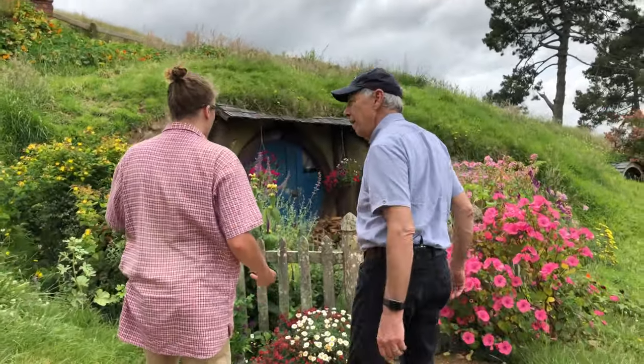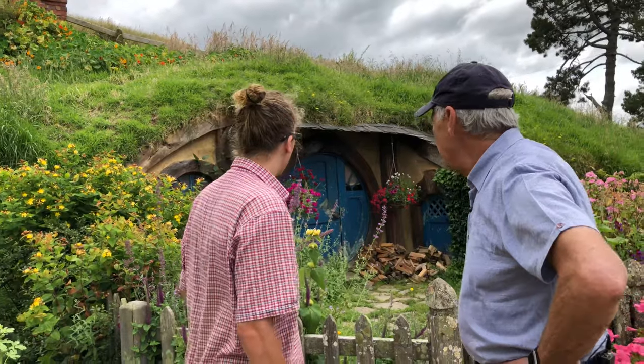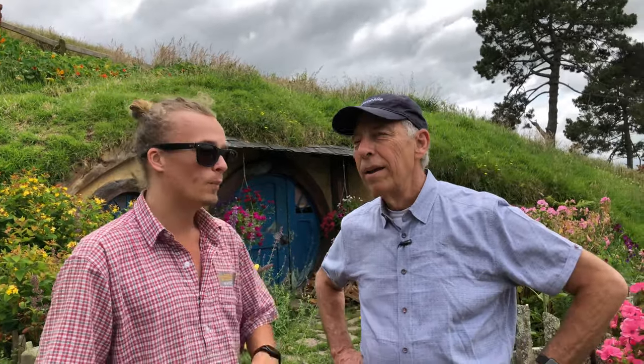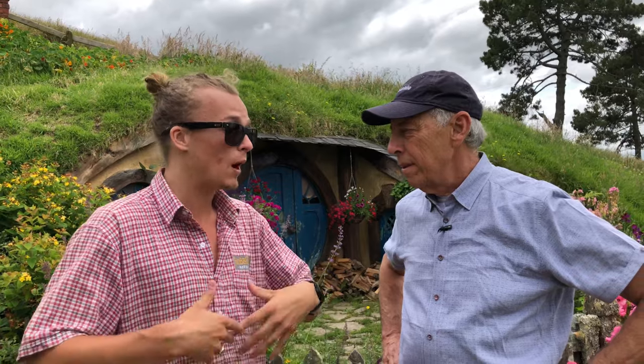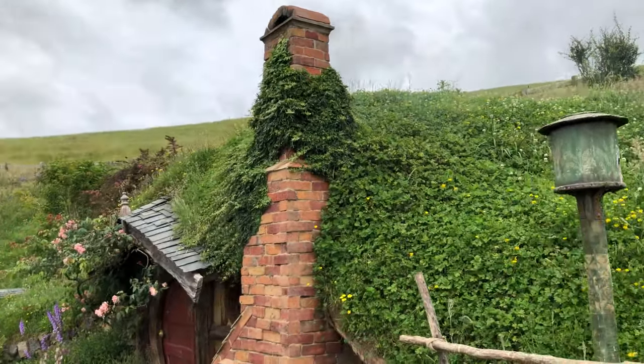It's one of the five that only appears in the very distance of the shot, and these five were built just in case. Peter Jackson was very concerned that if the camera panned a bit too far during filming, he would notice — or other people would notice — that the movie set just kind of stopped. So these five that we're seeing now were built just in case, to get the peripheral image.